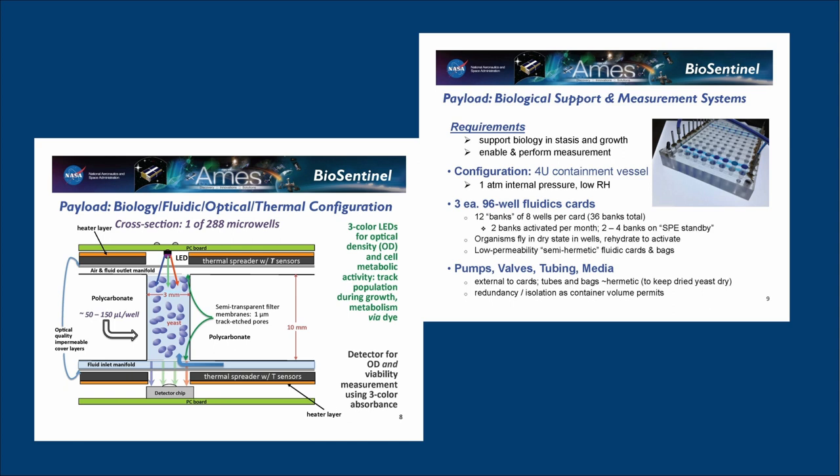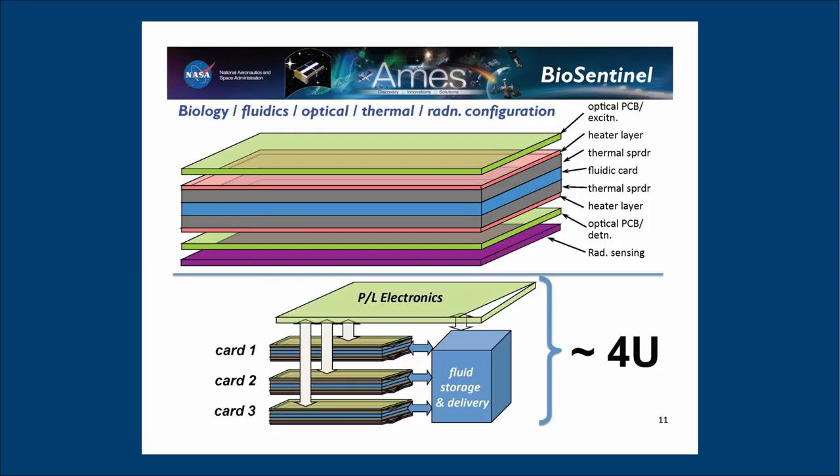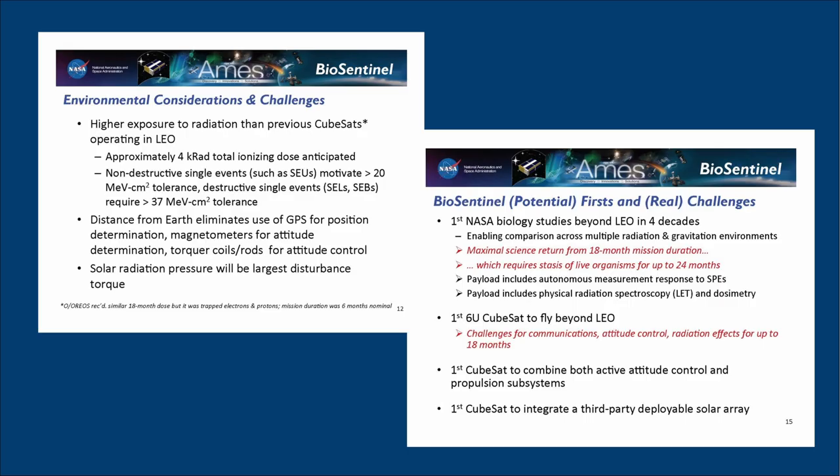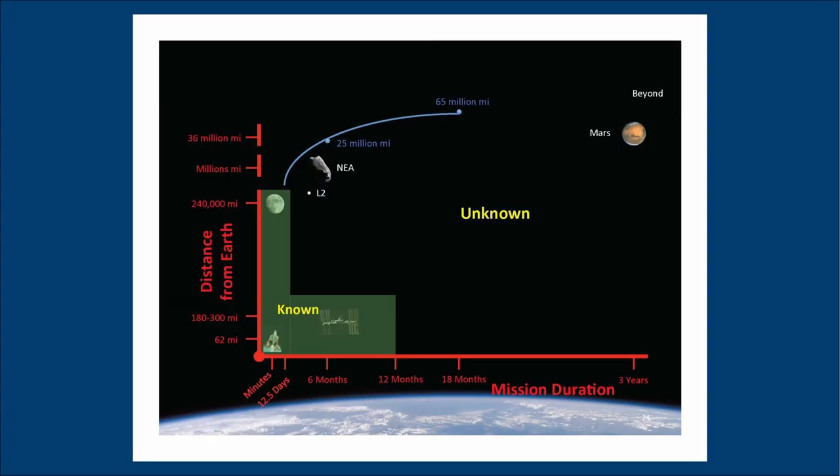Two identical BioSentinel payloads will also be developed: one for the International Space Station in similar microgravity but comparatively low radiation, and one as a delayed synchronous ground control at Earth gravity and surface-level radiation. Thus the BioSentinel payload will help calibrate the biological effects of radiation in deep space against analogous measurements on Earth and the ISS. The mission is funded by the Advanced Exploration Systems program. The project manager is Matthew Napoli at Ames and the lead scientist is Sergio Santa Maria.